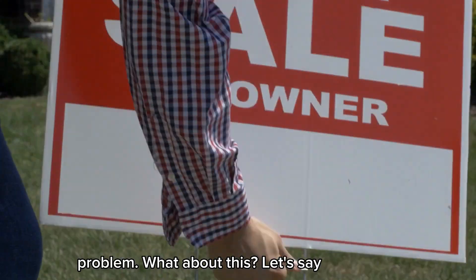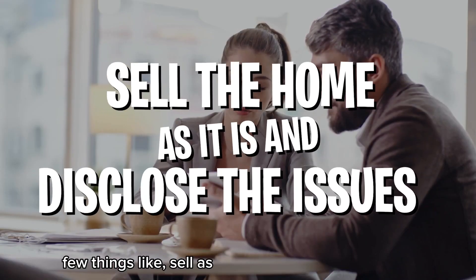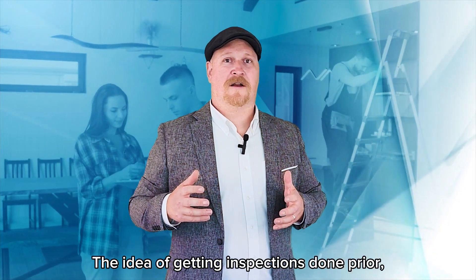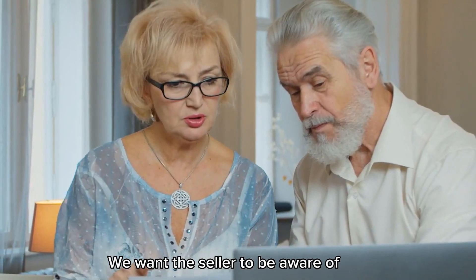Let's say that you're selling your home and you find out that it needs a new roof or heating system. You could do a few things like sell as-is and disclose the issues, not sell at all, or get the issues fixed. The idea of getting inspections done prior is to eliminate any potential surprises that could harm you financially later on. We want the seller to be aware of any additional costs that could arise in the home sale.